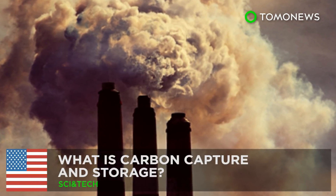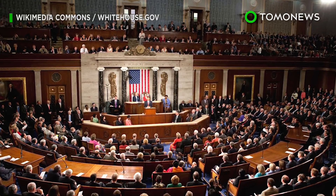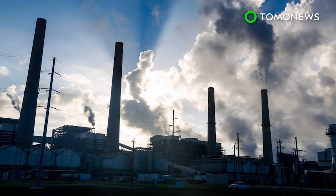Carbon Capture and Storage Explained. The U.S. Congress's recently passed budget bill includes incentives to support CCS, or Carbon Capture and Storage. But what exactly is this technology?